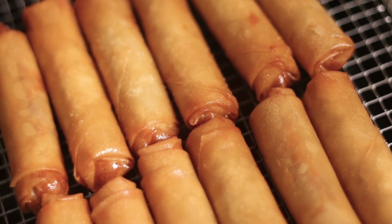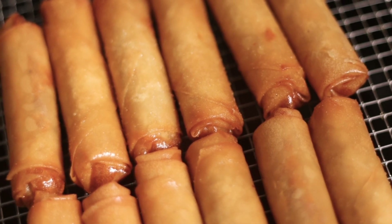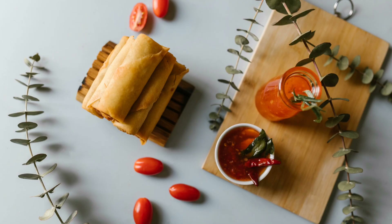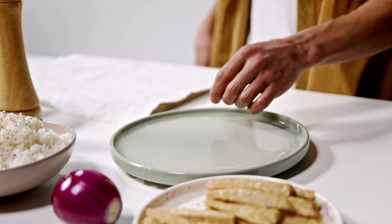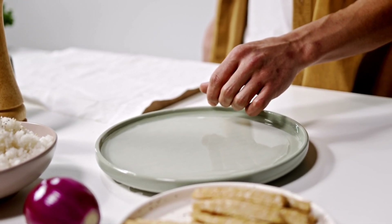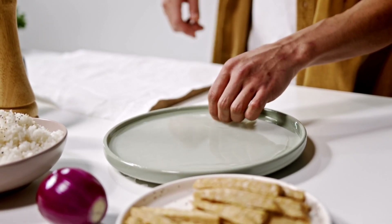Ingredients and Preparation. The Thailand Spring Roll is a culinary masterpiece that combines a variety of fresh ingredients and delicate flavors. The traditional filling typically consists of a medley of vegetables such as cabbage, carrots, bean sprouts, and mushrooms.